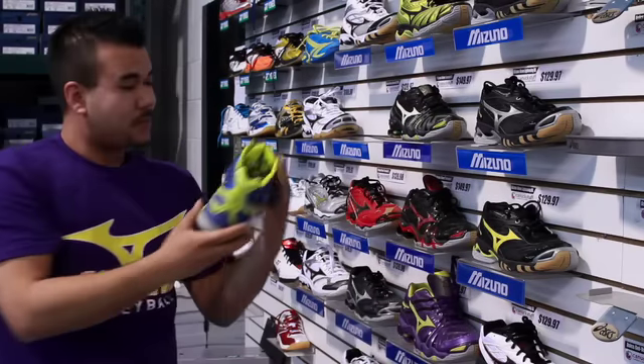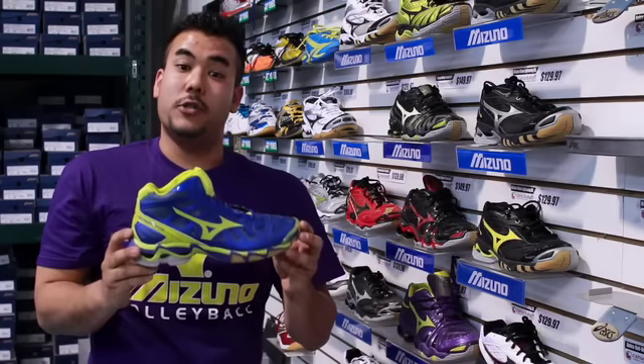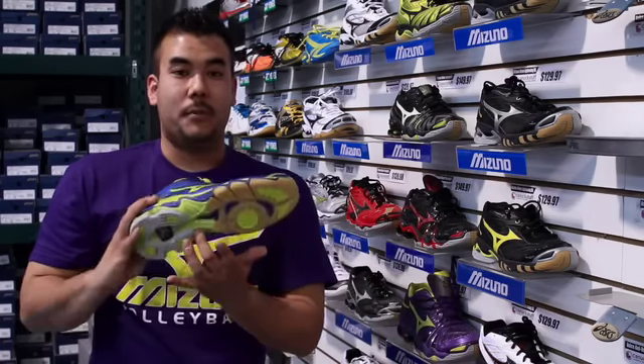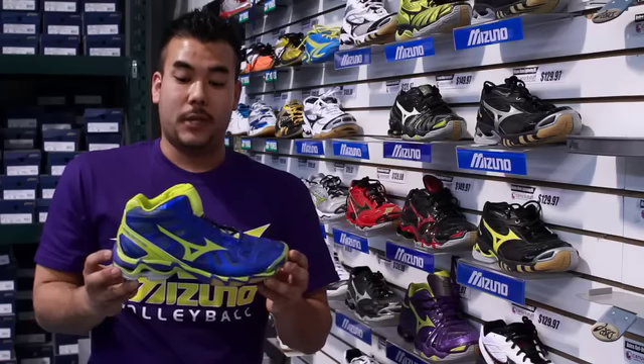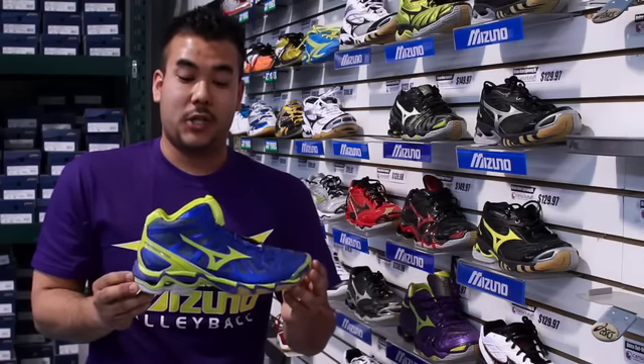Our final shoe, available in this beautiful royal and yellow, is our Mizuno Wave Lightning RX2 Mid. It is by far Mizuno's lightest shoe to date, with a seamless design and ventilation throughout the midsole — just like the Tornado — as well as throughout the upper and sides of the shoe. It's optimal for performance in long tournaments, which is undoubtedly what we'll be having at our provincial and national championships.